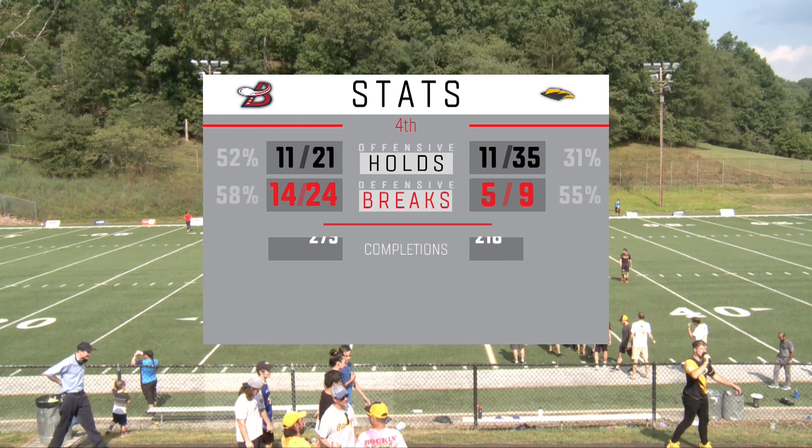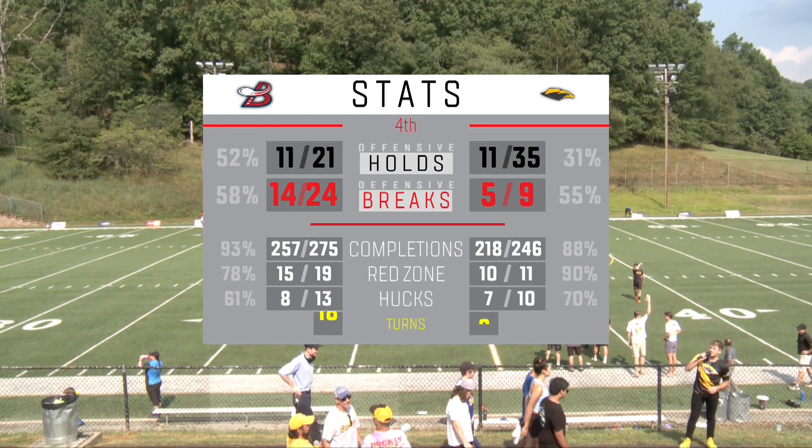And so we take a look at the tale of the tape — it's pretty clear.